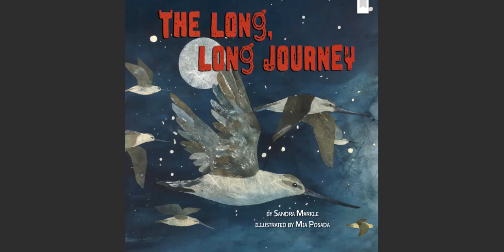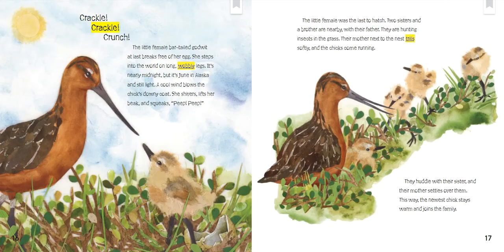The Long, Long Journey by Sandra Markle, illustrated by Mia Posada. Crackle! Crackle! Crunch! The little female bar-tailed godwit at last breaks free of her egg. She steps into the world on long, wobbly legs.